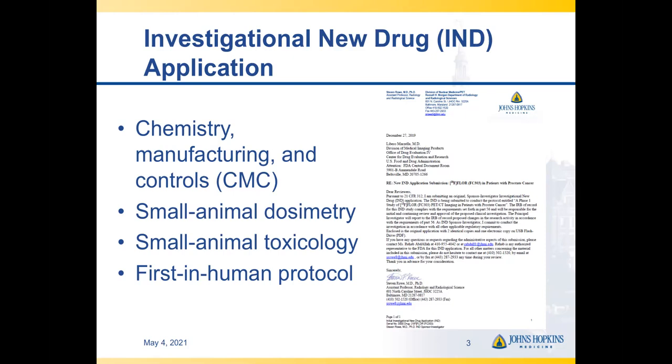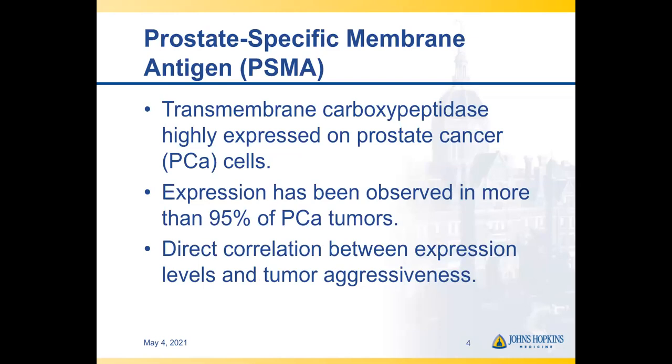They then have 30 days to respond. Typically during that 30-day period, they'll send questions to the investigators, and it's incumbent upon the investigators to respond very promptly. At the end of the 30-day period, if all the questions have been appropriately addressed, the FDA will send the investigators a May Proceed letter, at which point a first-in-human clinical trial can take place. Oftentimes the local institutional review board is reviewing the first protocol in parallel with the submission of the IND.